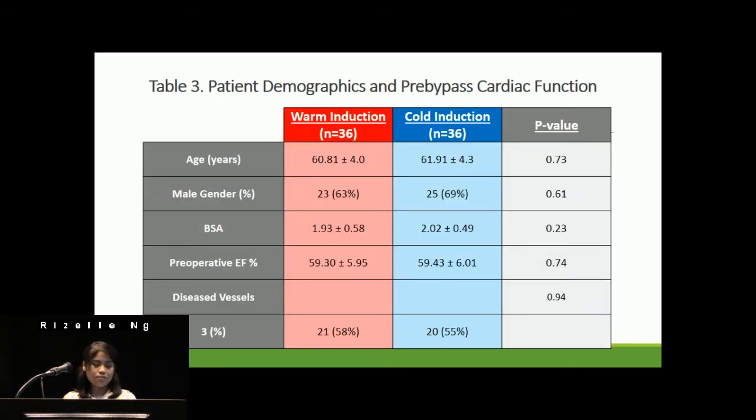As shown in Table 3, the 72 patients were split into two groups — 36 undergoing warm induction and 36 undergoing cold induction. Patient demographics and pre-bypass cardiac function are also displayed in Table 3. Pre-bypass cardiac function includes the preoperative ejection fraction and the number of diseased vessels. Patient demographics obtained include age, gender, and body surface area.